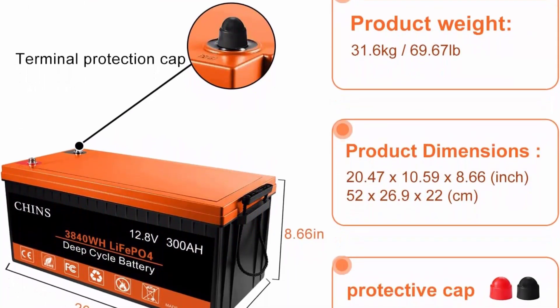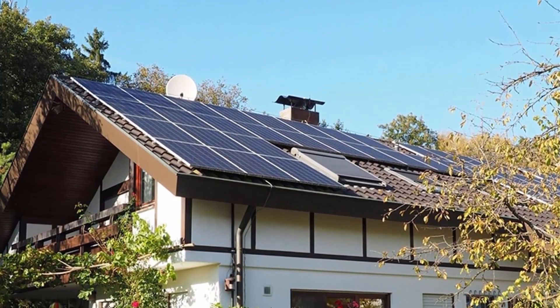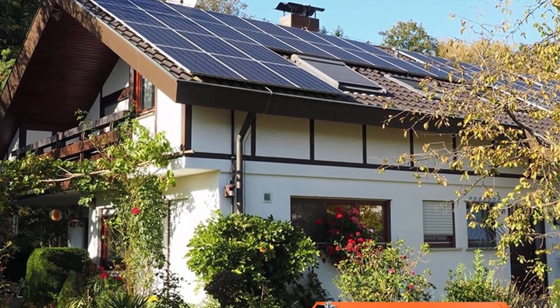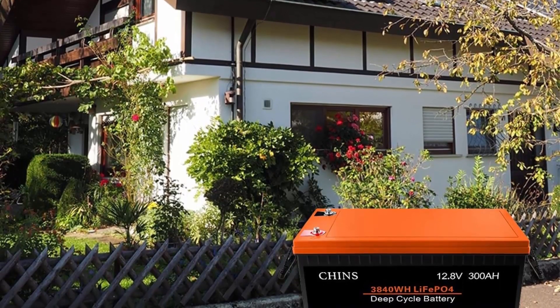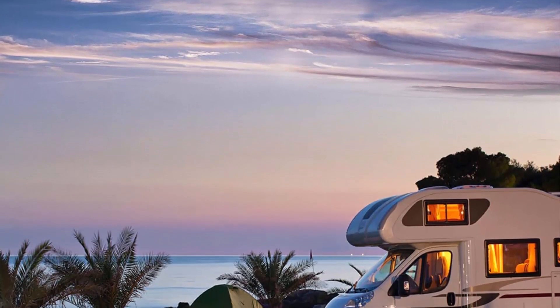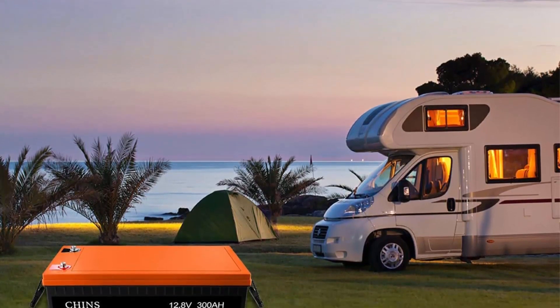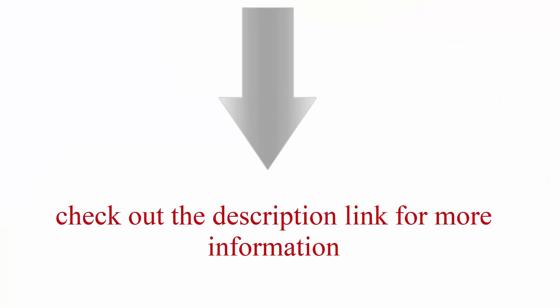The lithium iron phosphate battery is 30% lighter than the lead acid battery of the same capacity. Brand: CHINS. Size: 20.47 x 10.59 x 8.66 inches. Color: black/orange. Lithium iron technology. CHINS deep cycle lithium-ion battery has higher energy density, more stable performance, and greater power. The LiFePO4 battery will not burn when overcharged, over-discharged, over-current, or short-circuited and can withstand high temperatures without decomposition. It supports fast charging. Check the description link for more information.